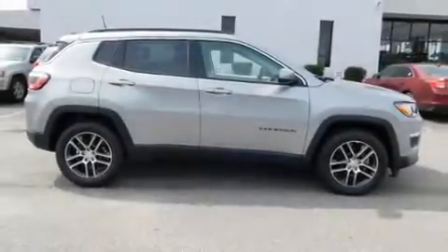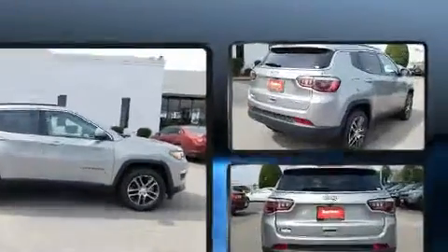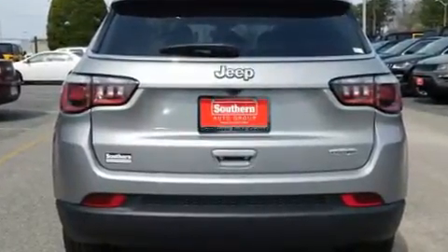You can expect a lot from the 2019 Jeep Compass. It features a front-wheel drive platform, an automatic transmission, and a 2.4-liter four-cylinder engine. It's equipped with tons of terrific amenities but it won't break your budget.